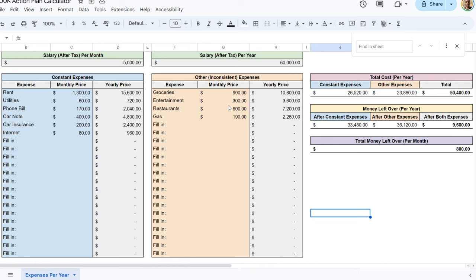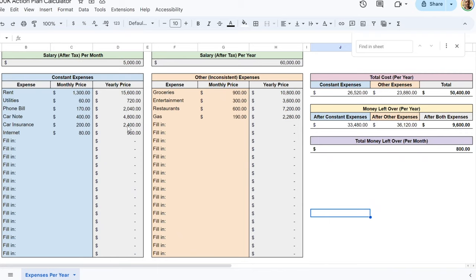You enter the amount of money you spend per month on your constant expenses — things like rent, utilities, phone bill, and car payments — expenses you pretty much can't avoid. Once you enter these in, the gray box calculates everything and shows you how much you spend per year on those things. There's also a box for other expenses that are more inconsistent and can go up and down, like groceries, entertainment, restaurants, and gas.